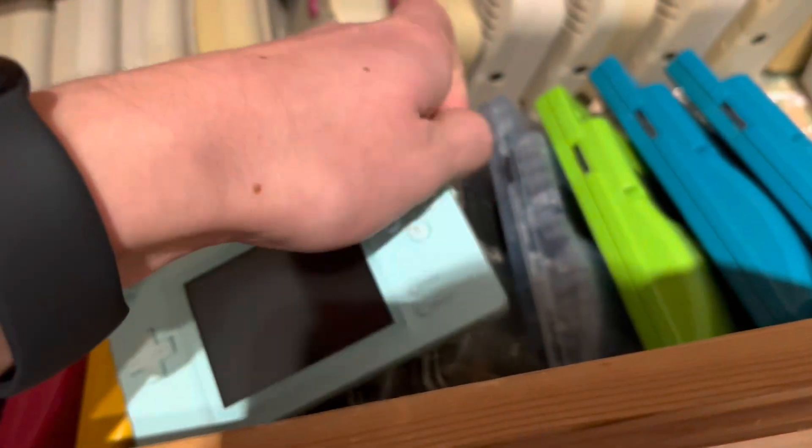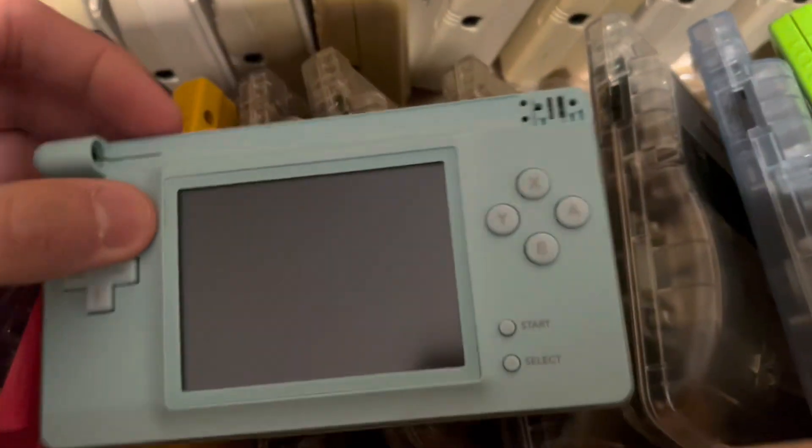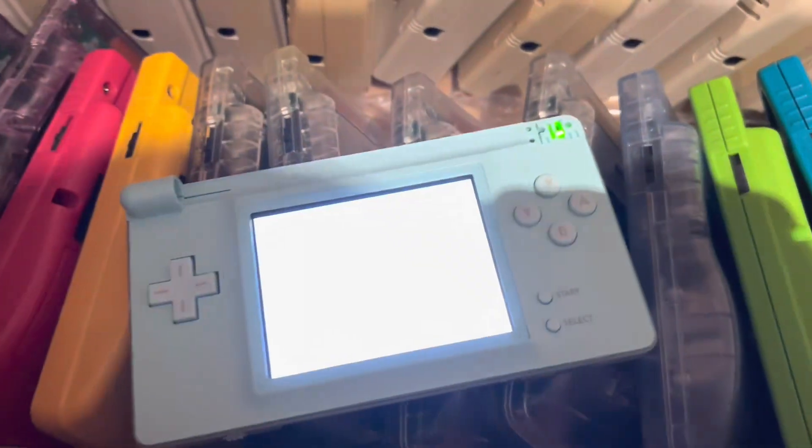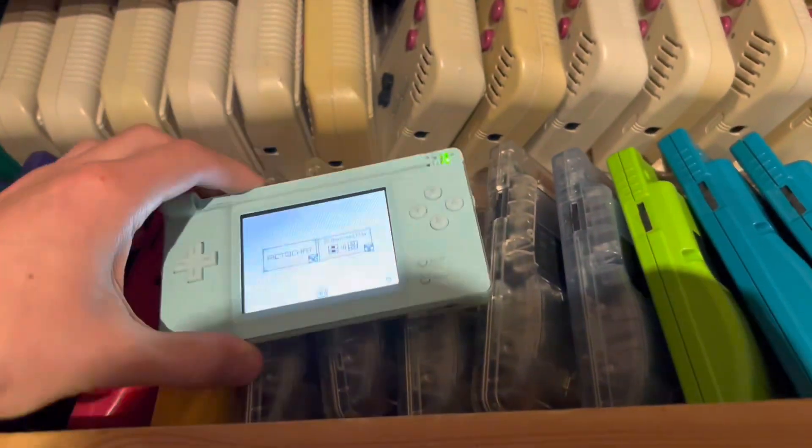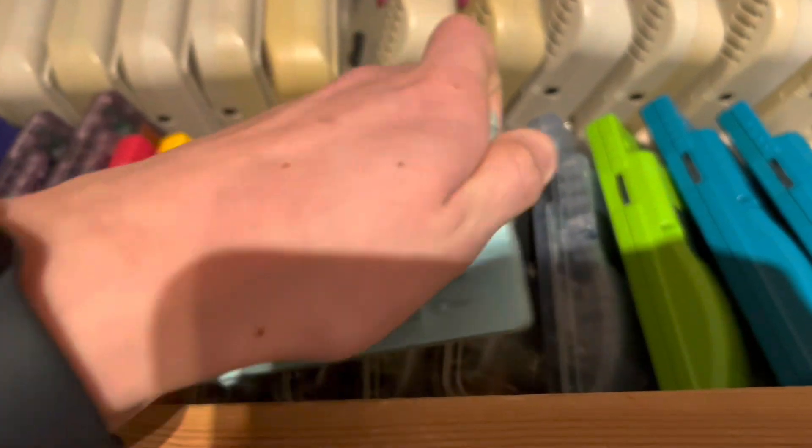Two of these — I need more. This is a DS Micro. You put in a GBA game and it's like the Game Boy Micro, just that it's a DS because the top screen is broken. I have a lot of DS motherboards where the top screen is broken.